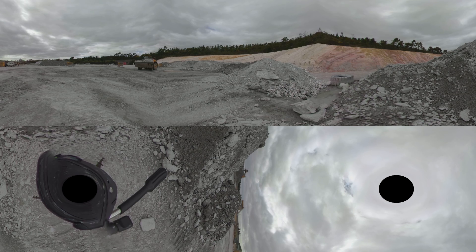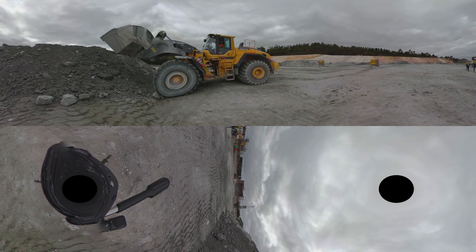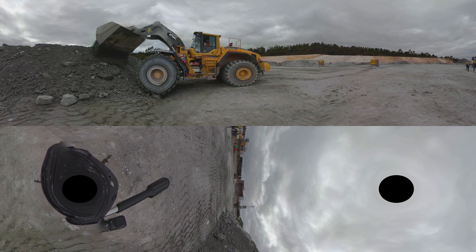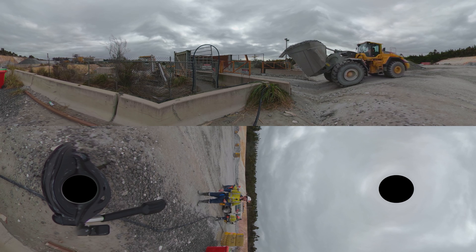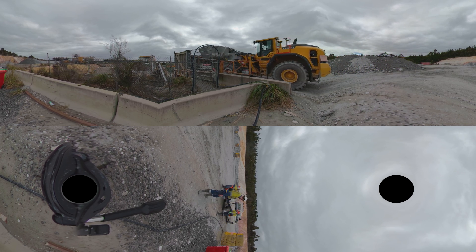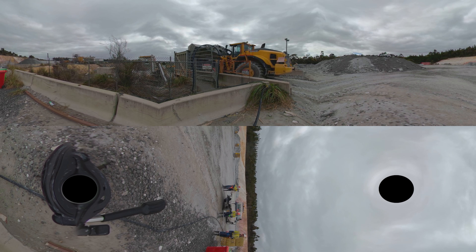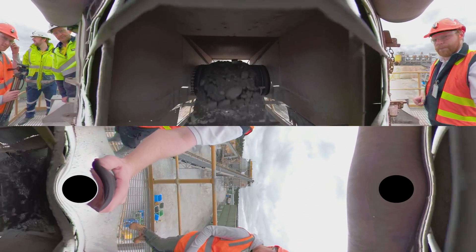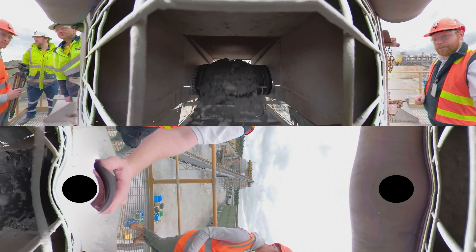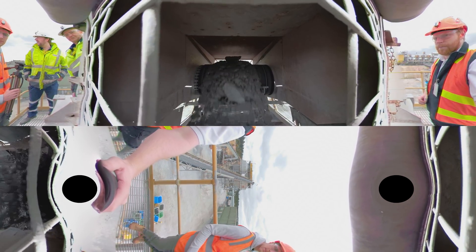We are now going to head to the plant. Here you can see the loader scooping up all the rocks from our earlier explosion, and it will place these into the jaw crusher. Here are the rocks in the jaw crusher. This starts the process of breaking up large rocks into smaller rocks which will continue on their journey through the plant.